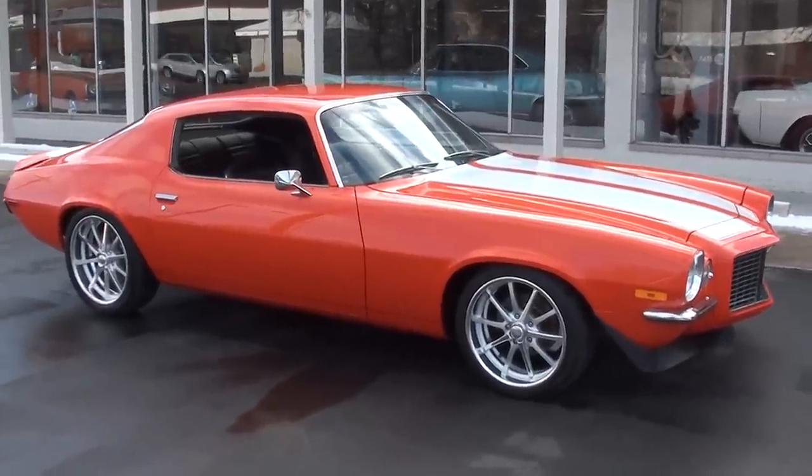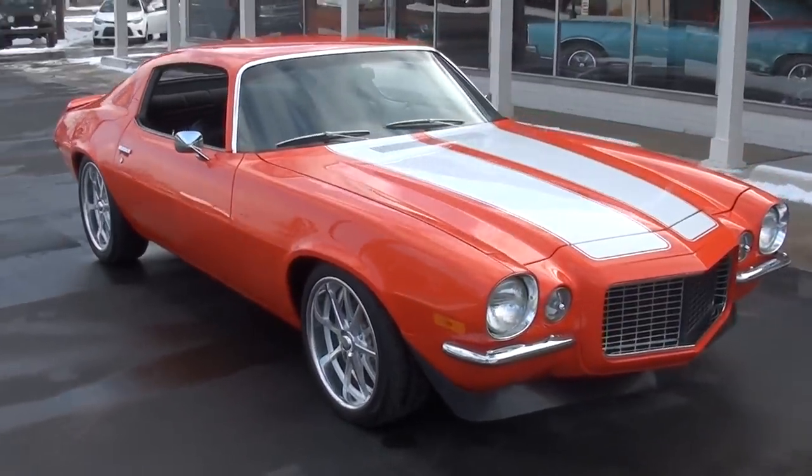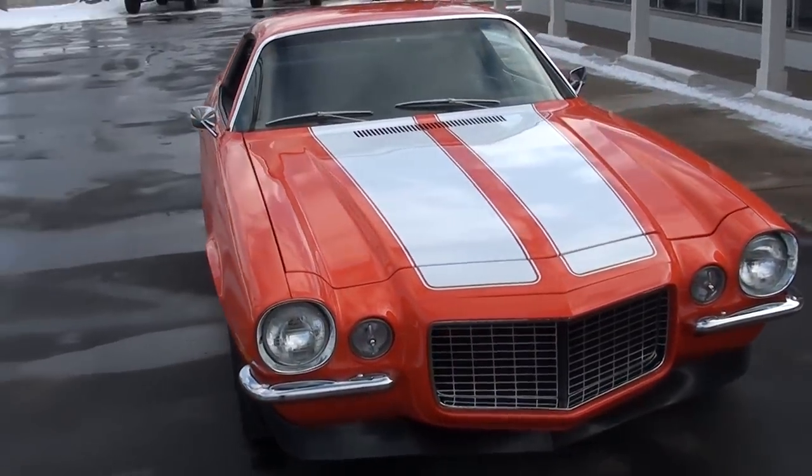Hi everyone and welcome to Southern Motors, Michigan's leading muscle and classic car dealer. Remember, you can always go online and check out our updated inventory at southernmotors.com.